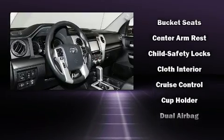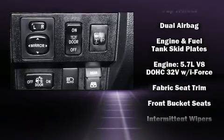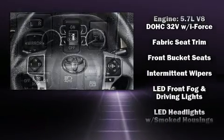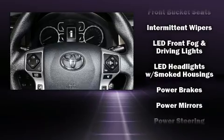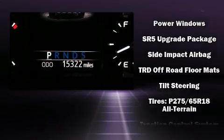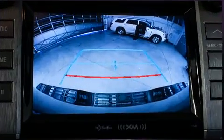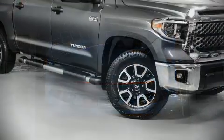Toyota also prioritized safety and security by including front and side impact airbags, traction control, brake assist, a panic alarm, and four-wheel disc brakes with ABS. With electronic stability control supplementing mechanical systems, you'll maintain precise command of the roadway.